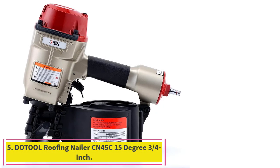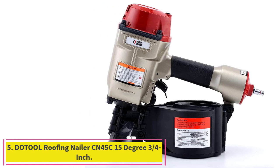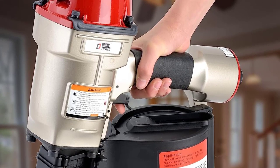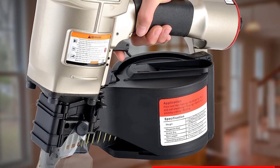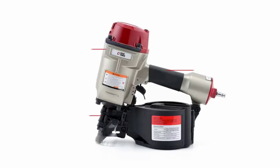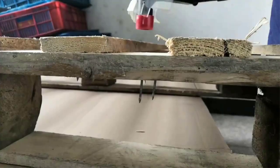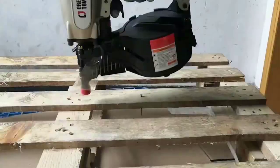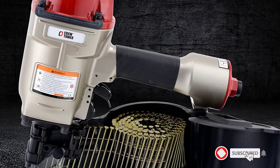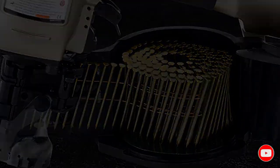Number 5: the Dotol Roofing Nailer CN45C, 15-degree 3/4-inch. It is suitable for various materials and applications, perfect for asphalt and cedar shingles, wooden box assembly, floor underlayment, roof and wall sheathing, and siding installation. It features an adjustable shingle guide for quick shingle spacing, with a magazine capacity of 120 pieces. Nails load from the side fast and easy.